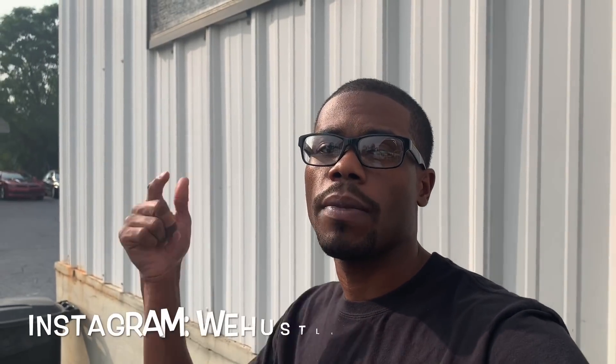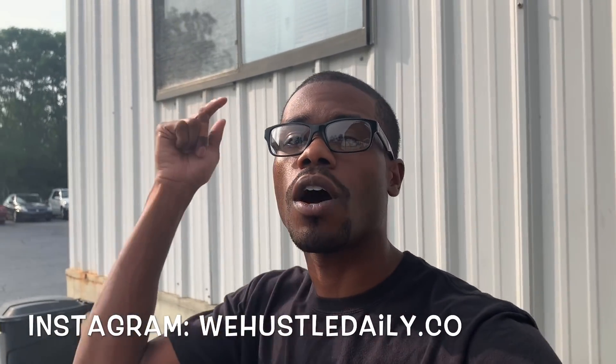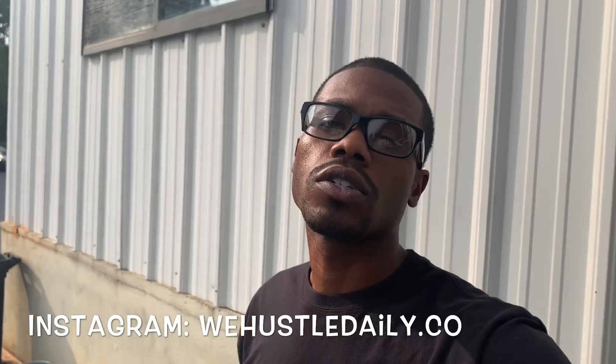If you're here just watching the video, make sure you like, comment, subscribe, and hit the notification bell to join the Hustle Nation. Make sure y'all follow me on Instagram at wehustledaily.co, and make sure y'all go to whdacademy.com if y'all want to learn how to check out and pick out cars at the auction. I got a basic package and a full curriculum package on there.